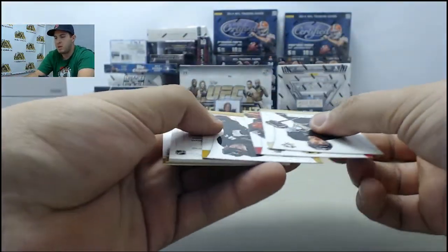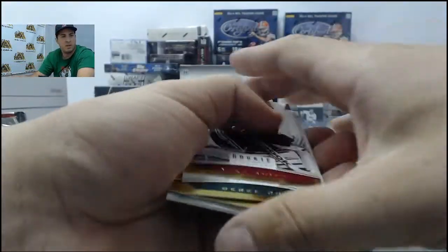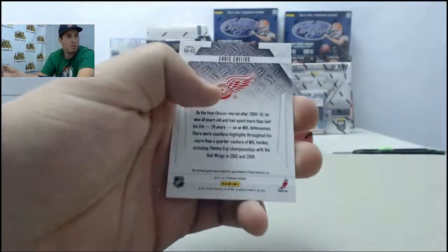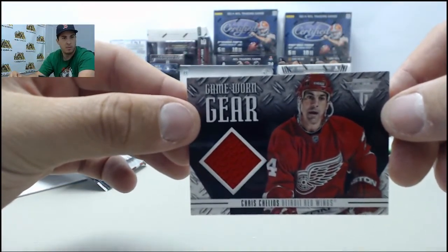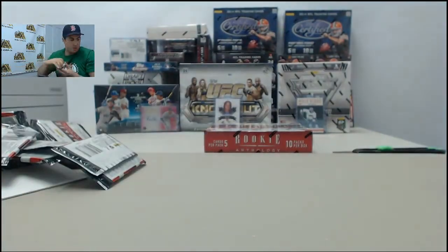Last pack of the first Anthology box — hit on the back: Chris Chelios game-worn jersey card. That will do it for the first box of Anthology.